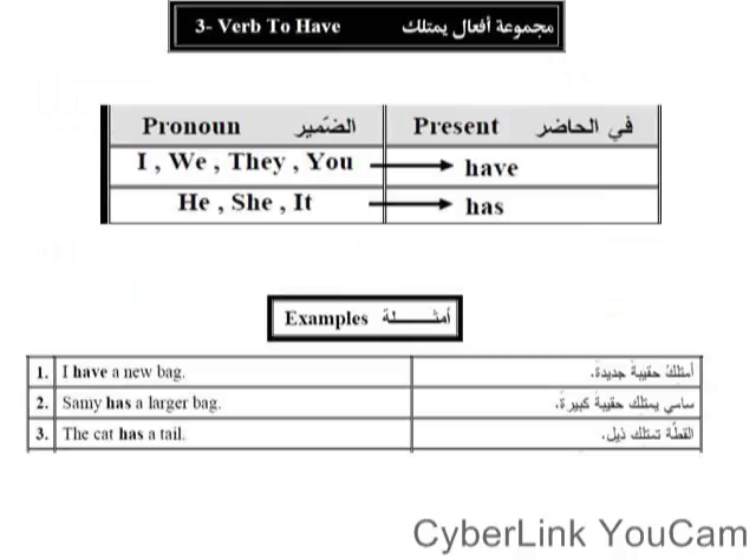Today in grammar we're talking about the verb 'to have' — meaning يمتلك (to own/possess). Sorry — it's formed from 'have' and 'has'. 'Have' and 'has' are siblings — twins (توأم).